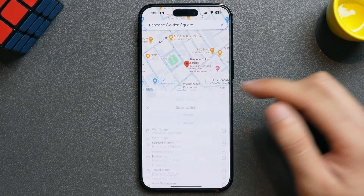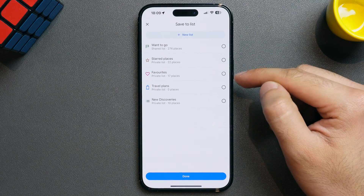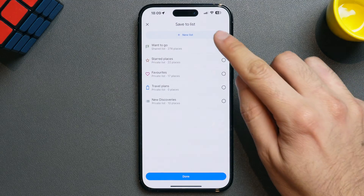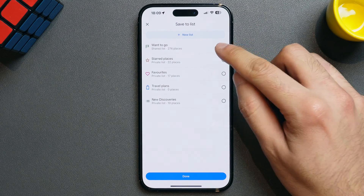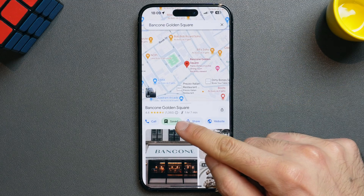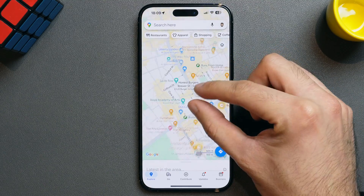If you click on the save button, it gives you the option to save this location to a list. The default lists are want to go, starred places, favorites, and travel plans. I usually save everything in want to go, but if you want to be extra organized, you can click on the new list option at the top and give it a name and description. If I save Bancon in my want to go list, you can see that the save button has now changed to reflect that it's been saved. If I close the search, you can see that there's now a green flag at Bancon's location and this stays no matter how much you zoom out.